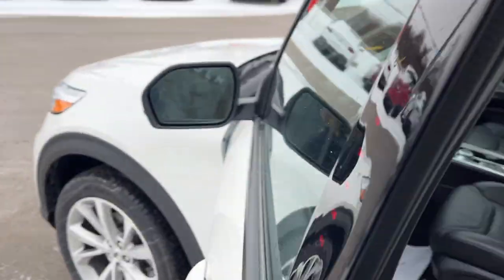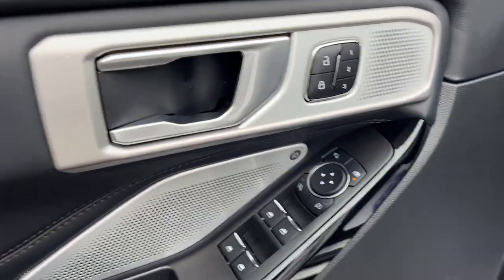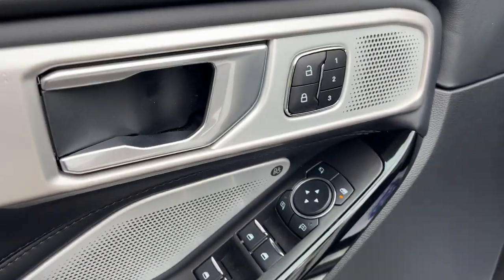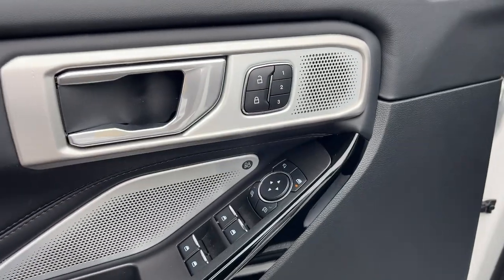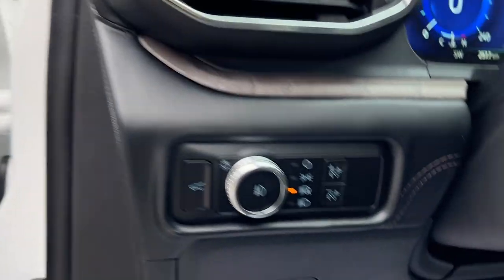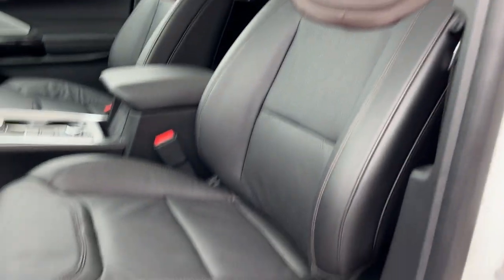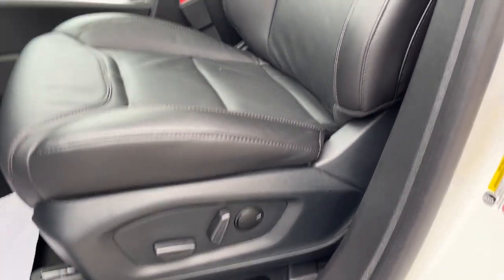Coming around to the front, you do have keyless entry on the door, power windows and locks, power glass adjustable and folding mirrors, and your driver's seat memory. This one also has a tech package, so you do have your 14-speaker B&O sound system, which sounds incredible. You have automatic headlights and really comfortable front bucket seats with the Platinum branding, heated and cooled with lumbar support.